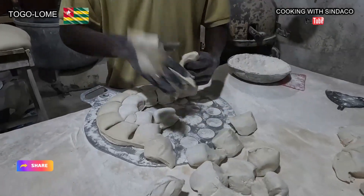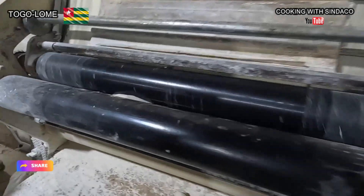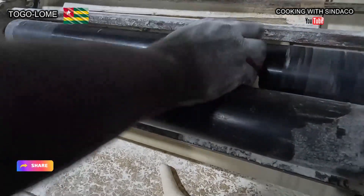They have a mechanical machine that divides the bread into pieces and they are kneading. This gives the bread a different form and the molding shape.